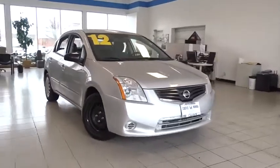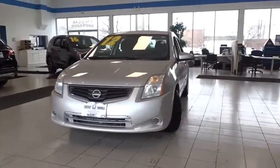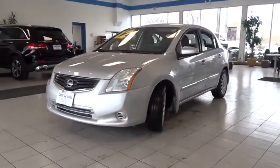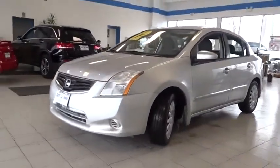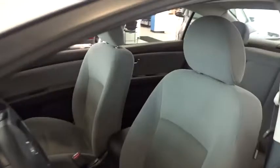Come test drive the 2012 Nissan Sentra. With its spacious and versatile interior and stellar fuel efficiency, the Nissan Sentra is the obvious choice for anyone who wants to enjoy a stylish and comfortable ride. Here are some of this vehicle's great options.